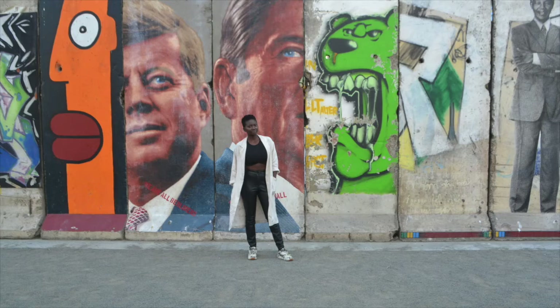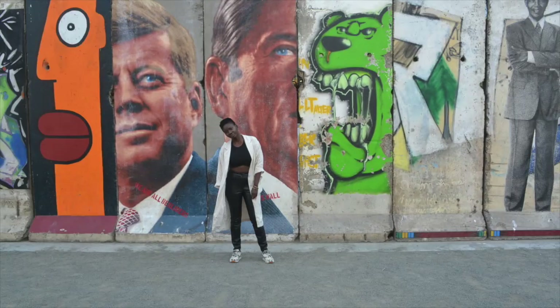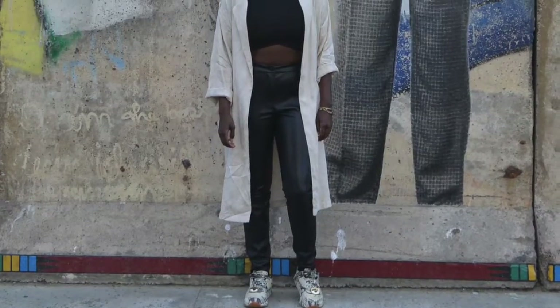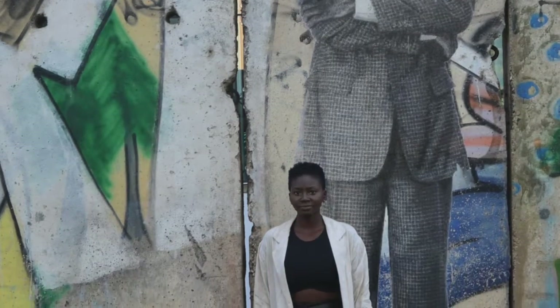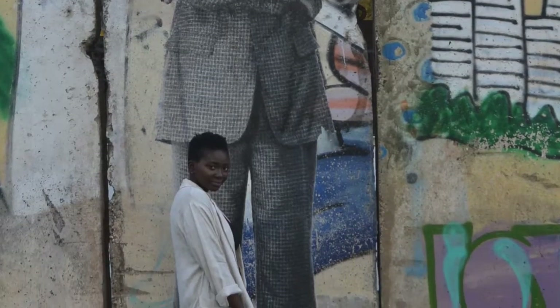So what I did was I took my Silence and Noise crop top from Urban Outfitters and I paired it with my Topshop duster coat, my Topshop vegan leather pants, and my Melody Asani Reebok sneakers.